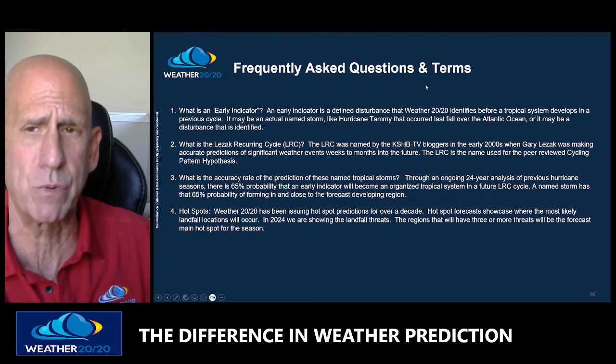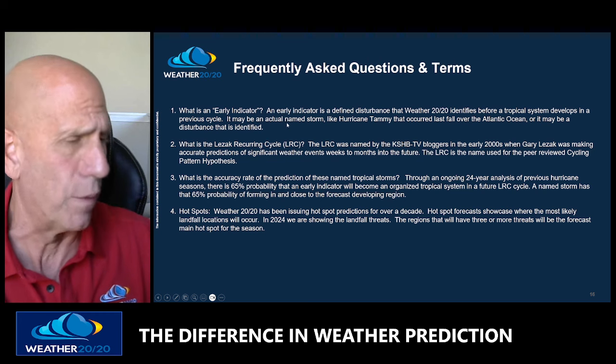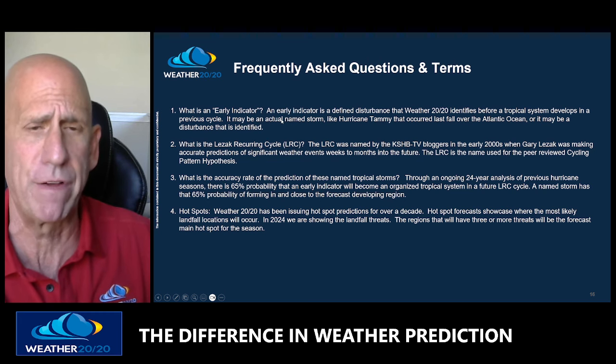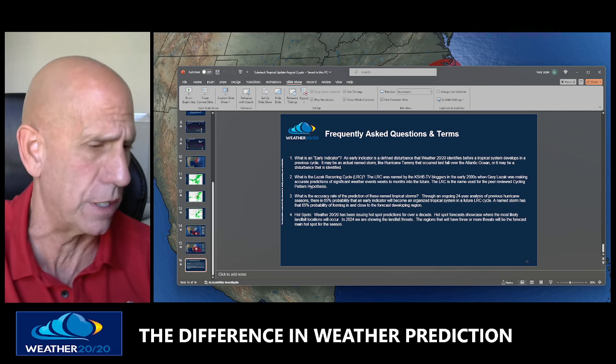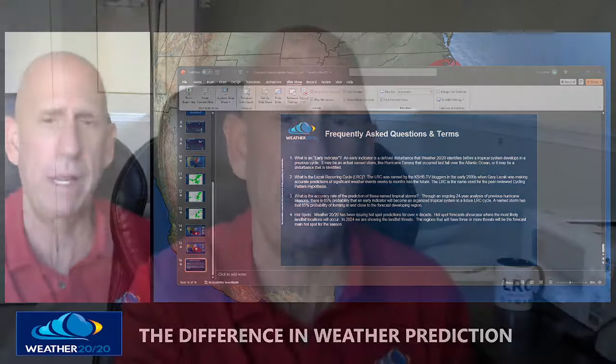There are frequently asked questions about terms like 'early indicator.' What I showed you on that February map was an early indicator allowing us to make these predictions. So there is your tropical update. The system is near Cuba and is not organized. It may get organized — if it tracks a little farther west into the Gulf of Mexico, watch out, as it will have a really good chance to intensify before it gets to Florida. There are still a lot of questions about the storm. I'm meteorologist Gary Lezak — we'll have another update over the weekend.